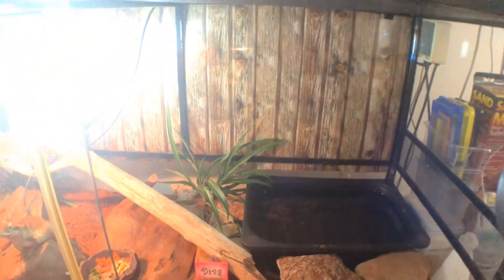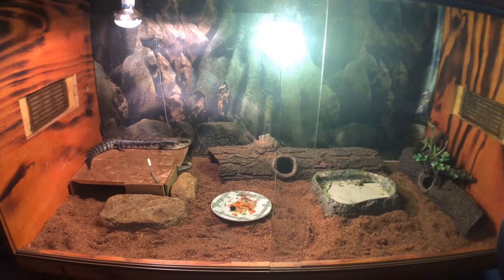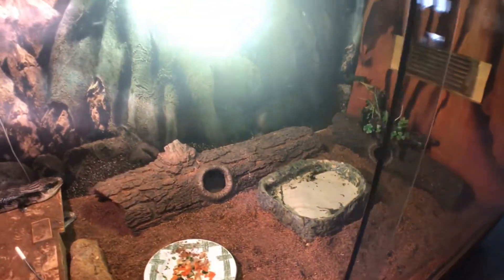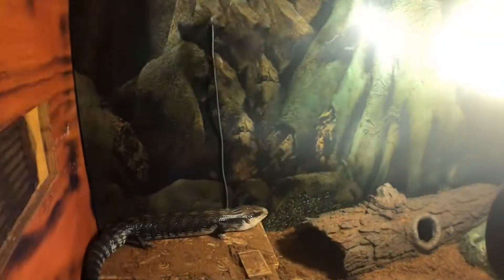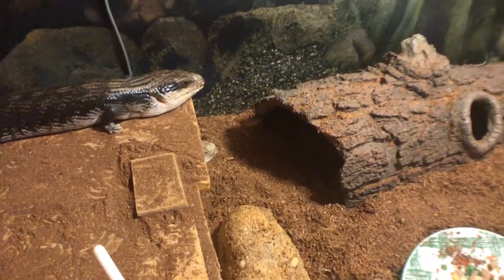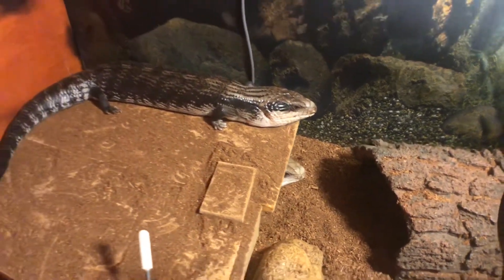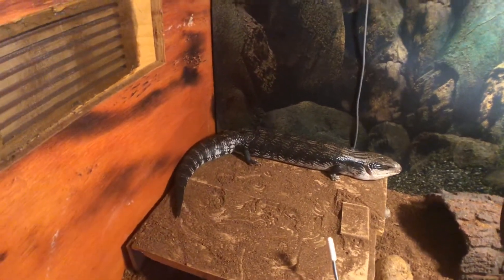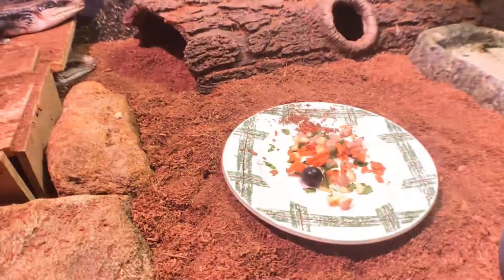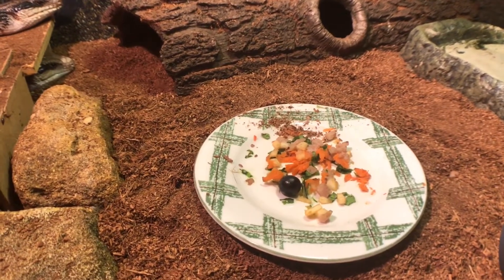In this four-foot enclosure houses my two eastern bluetongues, Blue and Bow. They've got a couple of log hides, a water dish, their UV, their heat globe, a custom-built hide, a fake rock, and a sandstone rock. Bow is the one in the hide and Blue is the one basking. They're very similar in coloration — very dark eastern bluetongues, both siblings. They're fed on bok choy, apple, carrot, blueberry, and chicken-flavoured dog food.